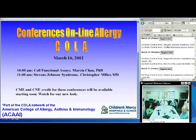Welcome back to Conferences on Immunology from Children's Mercy Hospitals and Clinics in Kansas City, Missouri. We're now joined by Dr. Chris Miller, a faculty member in the section of Allergy and Immunology. He's agreed to talk with us this morning about Stevens-Johnson Syndrome — a syndrome we like to learn about but really hate it when our patients get it. Maybe you can tell us how to prevent it and what to do if they get it.